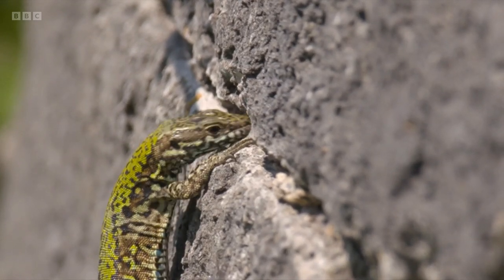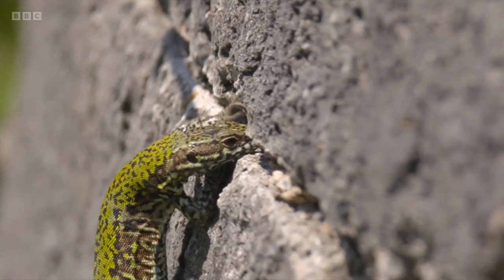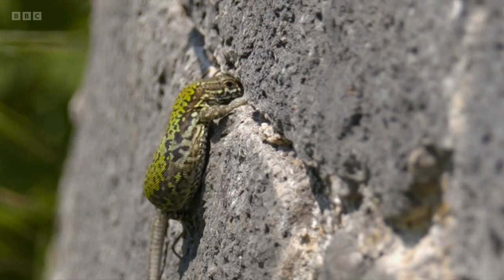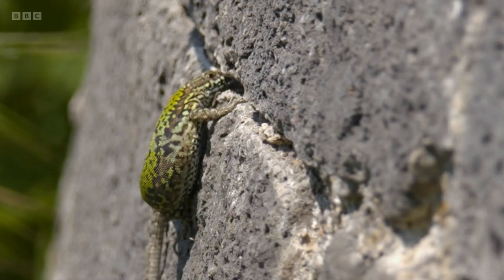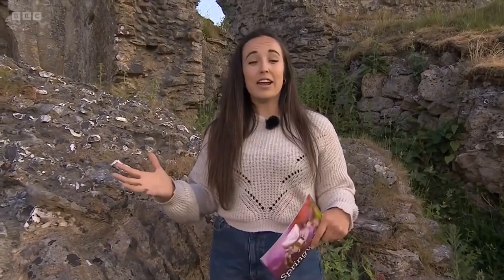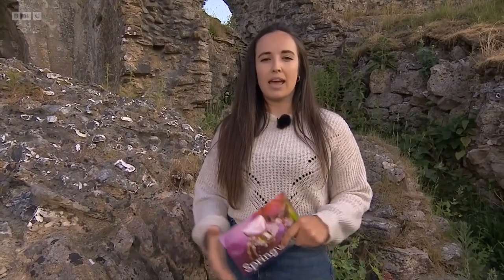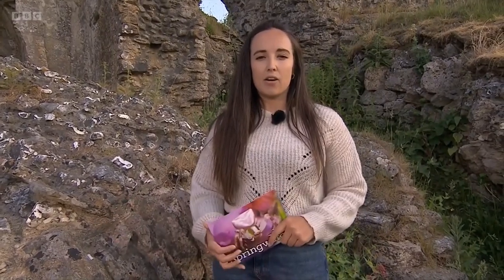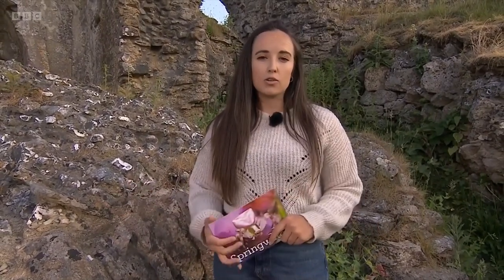They are a non-native species - look at it there, getting its nose in for an invertebrate that's tucked itself away in the crevice of one of those walls. But a DNA study found that the population here at Corfe Castle most likely originated from around Venice, which is rather interesting. It's amazing how they made their way here - they found their way here in the Victorian era when they were kept as pets and sadly then released, and now there are small population pockets across the UK.